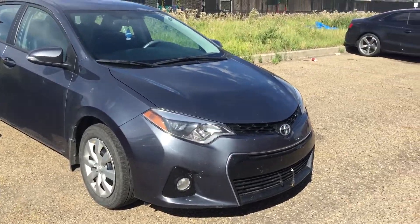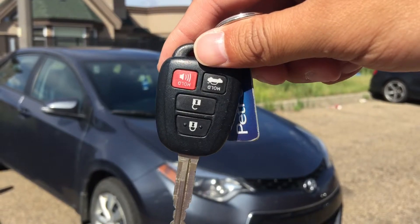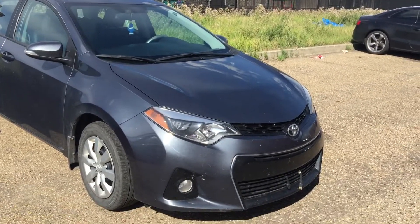They also come with one set of keys for the keyless entry, and you can also use the key fob to open up the trunk as well. Let's have a look.